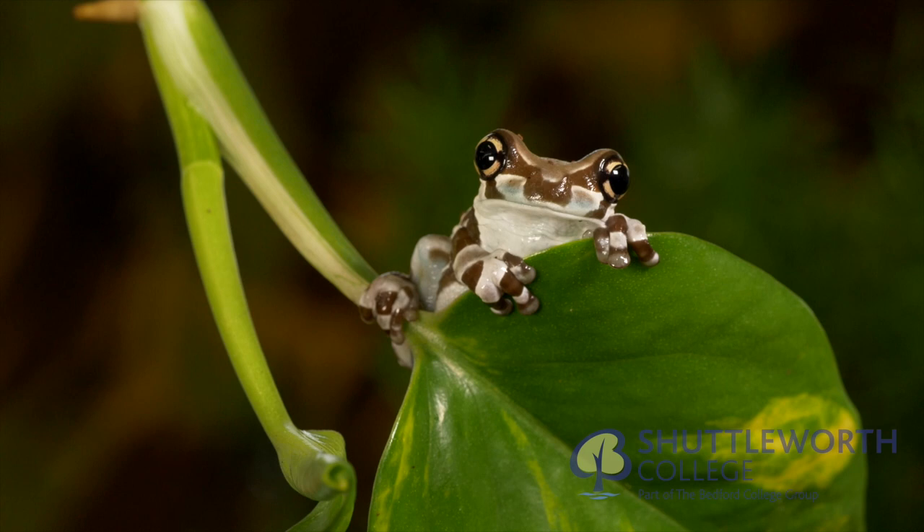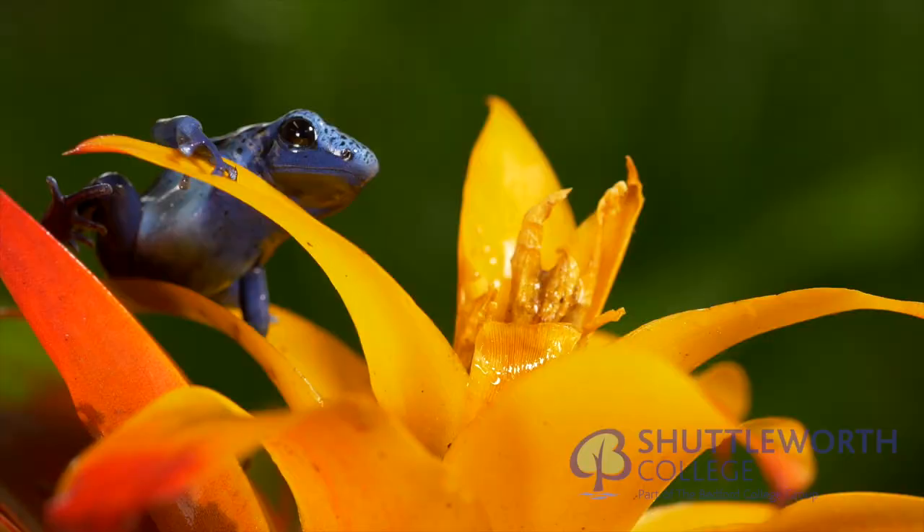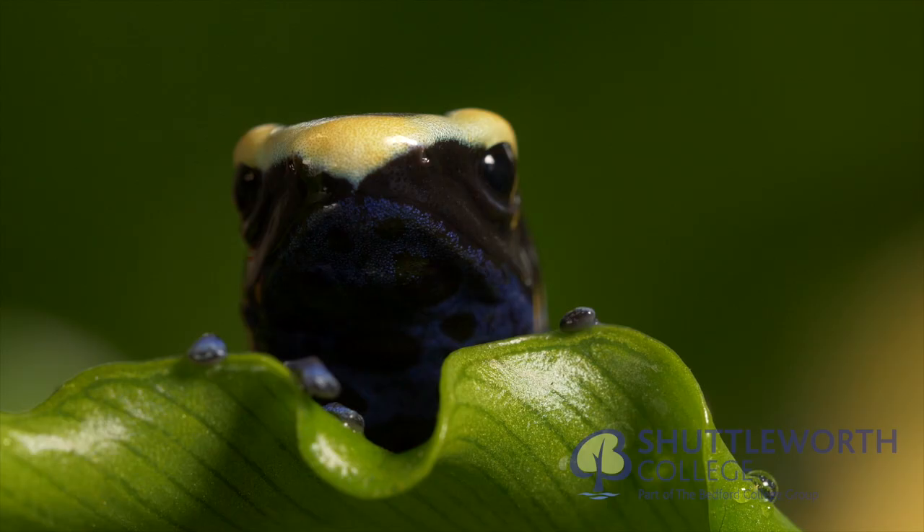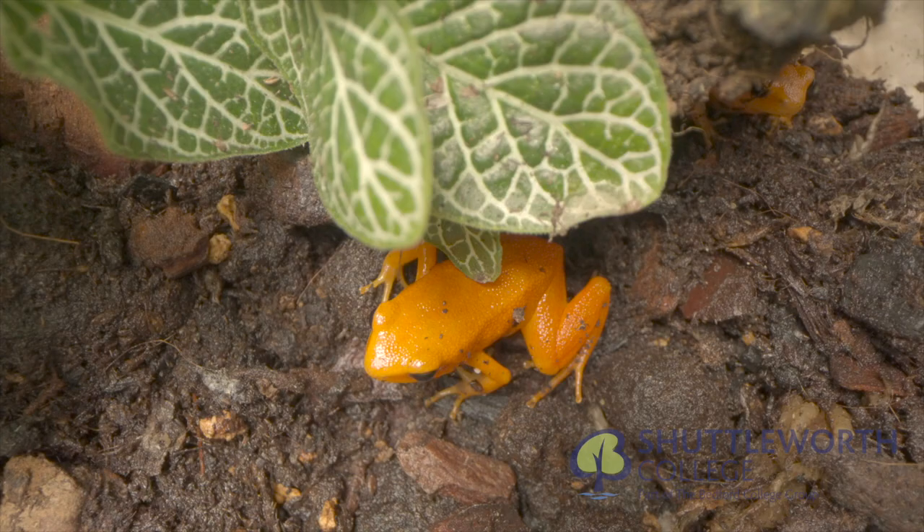The learners will be actively involved with the daily care of many amphibians including poison dart frogs. Our dart frogs are safe to work with — the toxins found in wild frogs are due to the termites they feed upon.